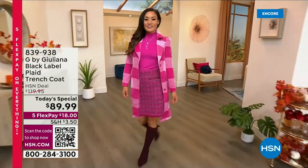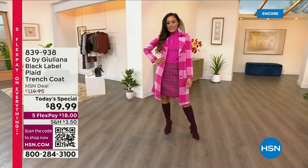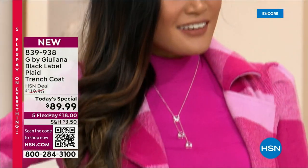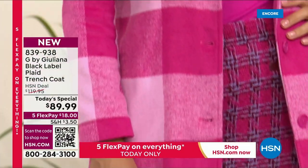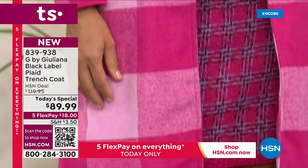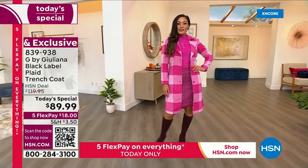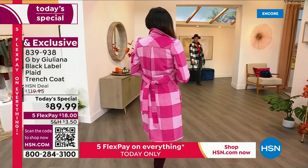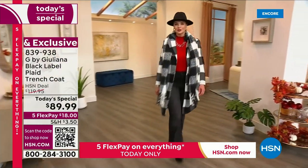Alright guys, let's jump into another look at our wildly popular today's special. We have been so slammed all this last hour. If you can, go to hsn.com — it truly is the quickest way to jump to the front of the line, especially if you're going for the pink you're seeing right now. The black combo and the pink combo on your screen are the most popular choices right now.